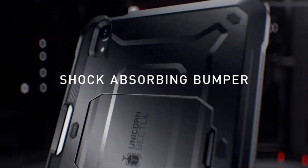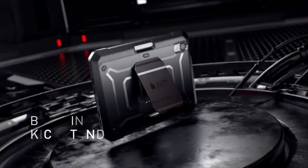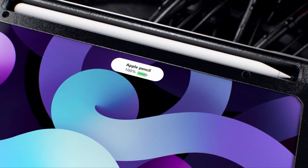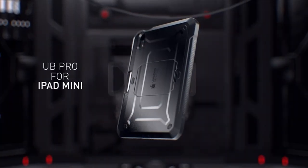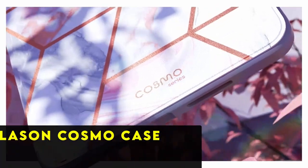At number two is the Supcase Unicorn Beetle Pro. The Supcase Unicorn Beetle Pro offers unparalleled protection for your iPad Mini 6 with its rugged design and built-in screen protector. This robust case ensures comprehensive safeguarding, covering your device from all angles for 360-degree protection against scratches, impacts, and drops. It also features a convenient kickstand, allowing you to effortlessly prop up your tablet on flat surfaces for hands-free viewing or typing. With the Supcase Unicorn Beetle Pro, you can confidently take your iPad Mini 6 on all your adventures.